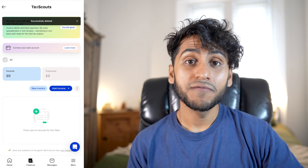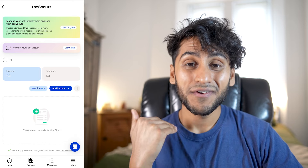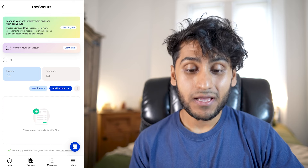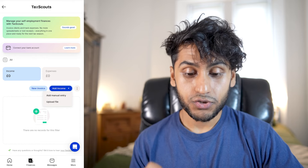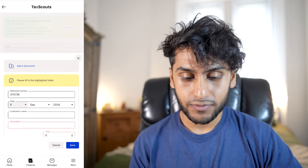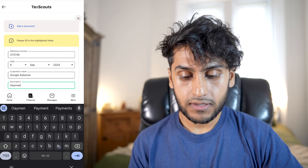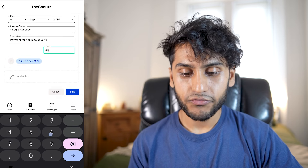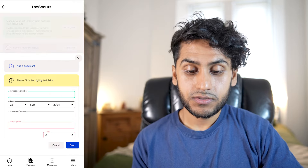The other thing you can do is add your income. As a YouTuber, I get paid from YouTube AdSense, and I can add all my different income sources so it's easy at the end of the tax year to see how much I've earned. You can manually add an entry or upload a file. For a manual entry, you add a reference number, the date you were paid, the customer's name — for example, Google AdSense — a description such as 'payment for YouTube adverts', and the total amount, for example £468. Press save and you can see the income total update.